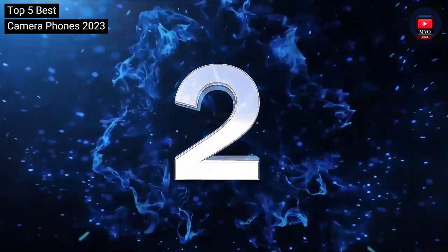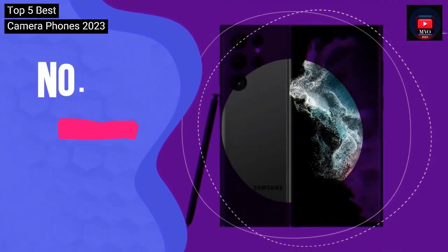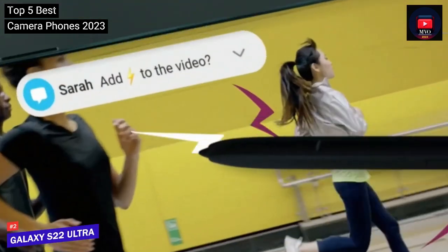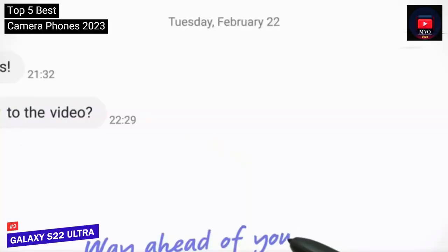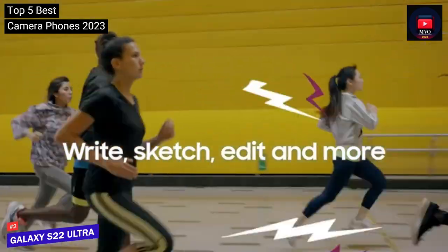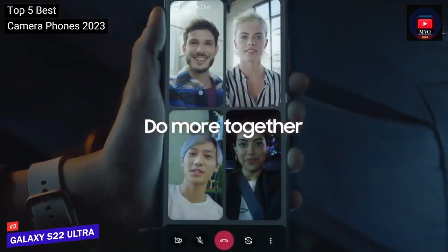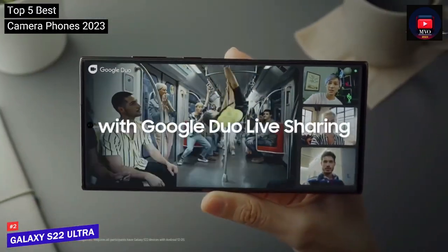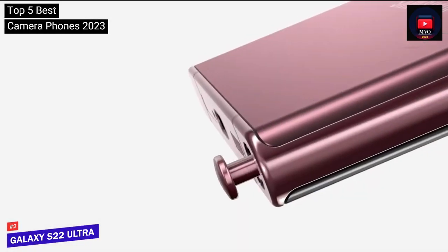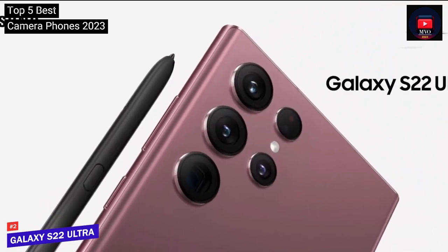Number 2: Samsung Galaxy S22 Ultra. The latest Galaxy flagship's four-camera system is top quality, featuring wide, ultra-wide, telephoto, and super zoom sensors. The main sensor boasts 108 megapixels with an f/1.8 aperture, dual pixel AF, and an 85-degree field of view. The 12-megapixel ultra-wide camera features an f/2.2 aperture and a 120-degree field of view. There's also one 10-megapixel telephoto with an equivalent 3x zoom and another 10-megapixel telephoto with a 10x zoom.